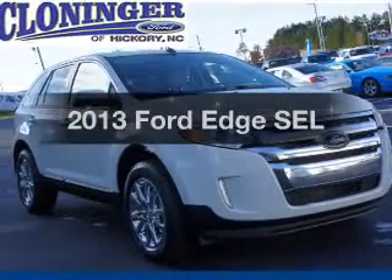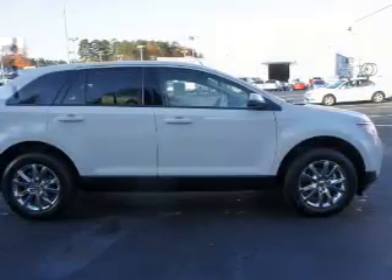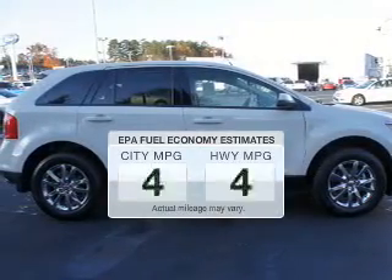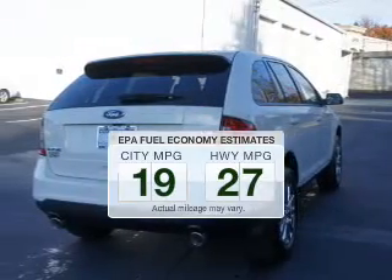Check out this 2013 Ford Edge. Travel the roads in style and comfort in this great vehicle. Better gas mileage means better long-term driving, and this ride delivers with a great low fuel consumption rate.